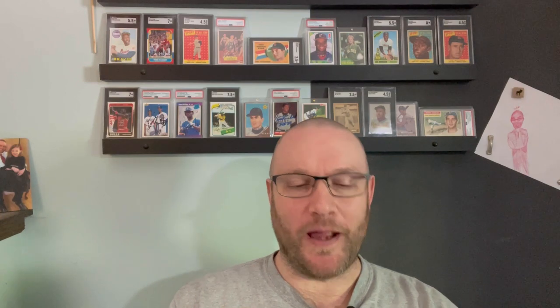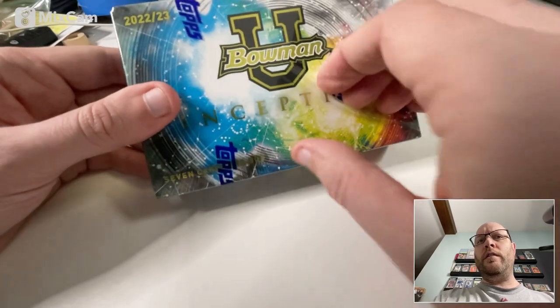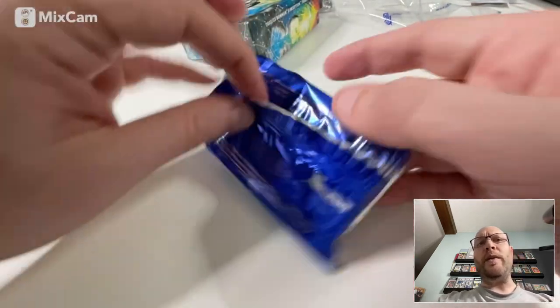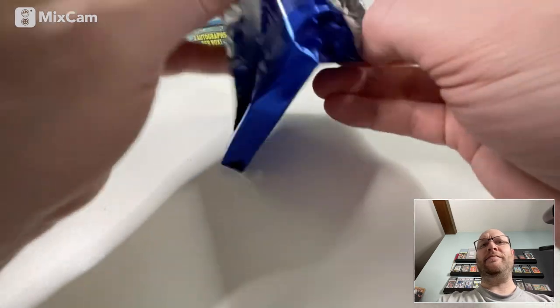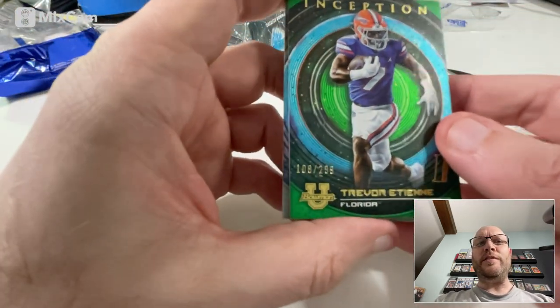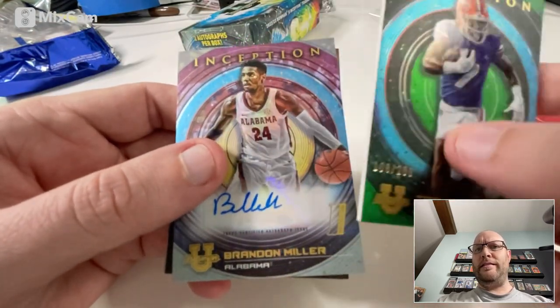I've got a lot of really cool stuff coming out. Seven cards in here, let's see what we got. First card is football — Trevor Etienne, numbered to 299. It's thick.